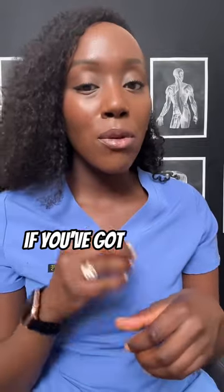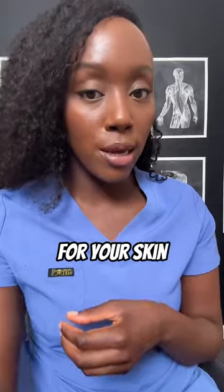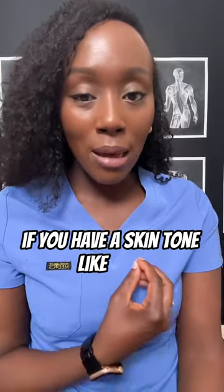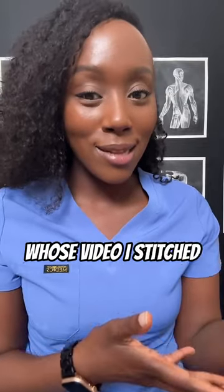And secondly, if you've got sensitive skin, you might find a mineral sunscreen is more tolerable for your skin. But the problem is, if you have a skin tone like mine, a lot of these mineral sunscreens just do not blend and you end up looking like that girl whose video I stitched.